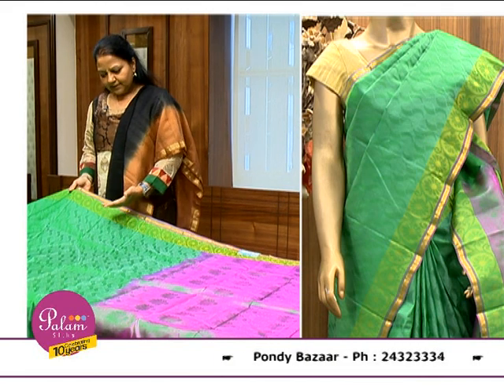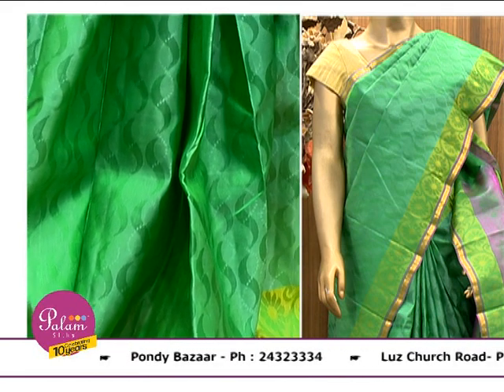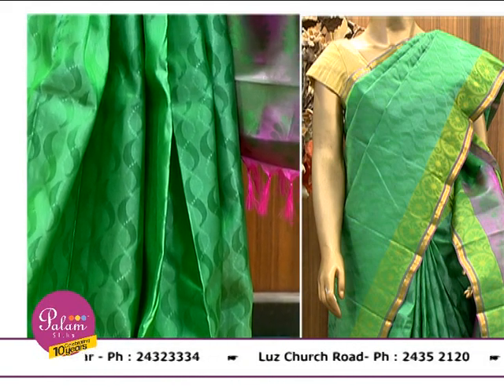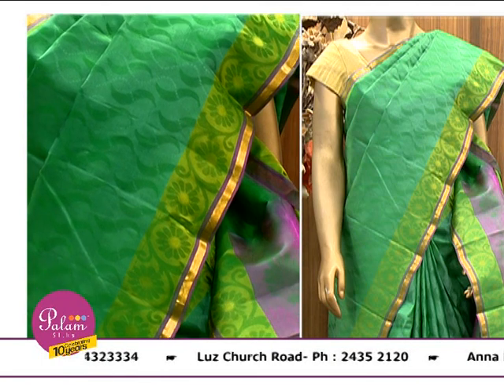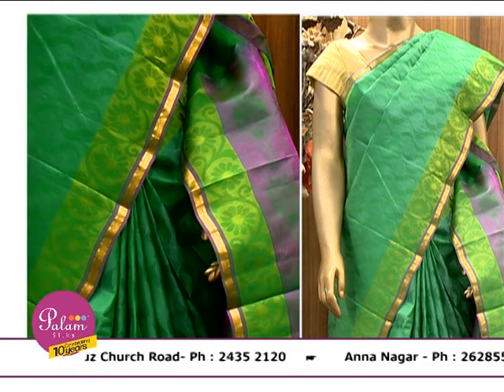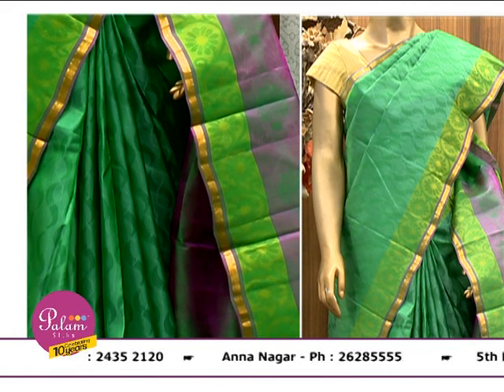Now we will see the Lightweight Pattu collections. As I said, this is almost without zari pattern. You will find a small strip of zari border highlighting the whole thing.